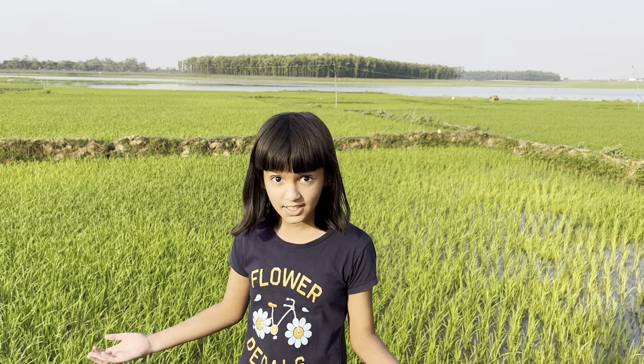So when you come to Jharkhand, please visit this place and the dam. Thank you.